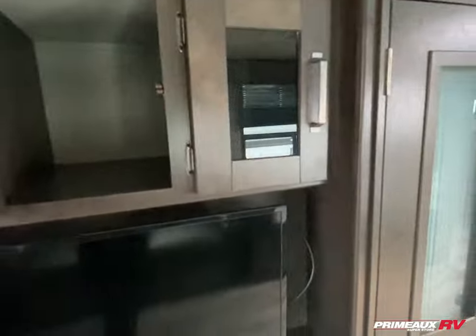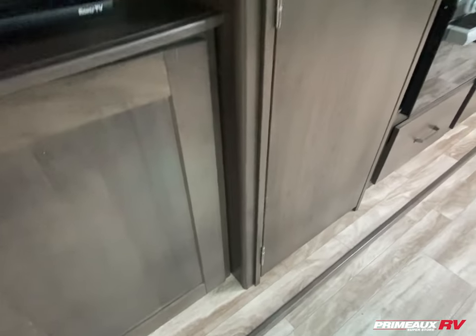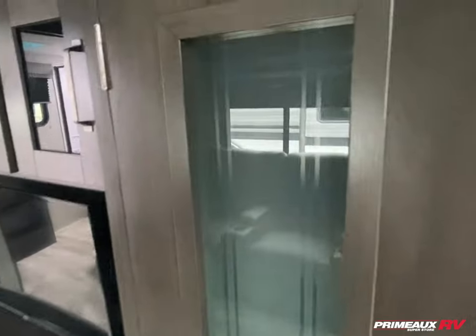Entertainment section here — got your radio control in this cabinet, and you're going to have a little bit of storage up top. Lots of open storage running all the way through, TV down below, and you have extra storage right beneath that — you can use that for entertainment stuff or living room storage items.